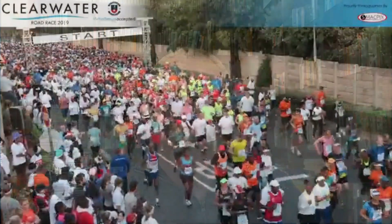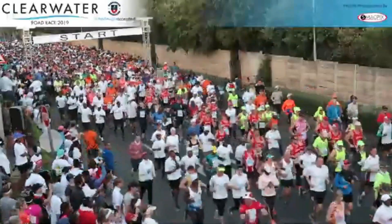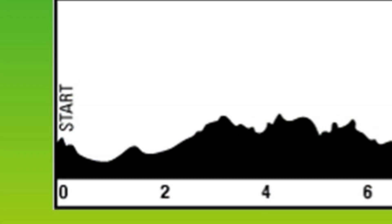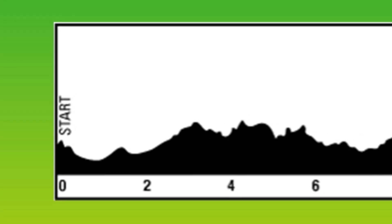The first kilometer is a bit of a gentle breeze down Hendrik Potgieter, and then you turn into the lovely suburb of Little Falls, where you start to climb to the highest point, which is about five and a half kilometers into the race.